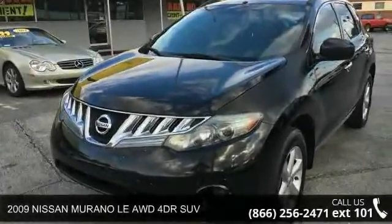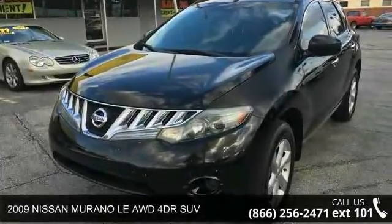Presenting the 2009 Nissan Murano. This may be the set of wheels you've been looking for.